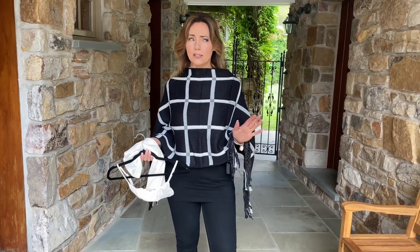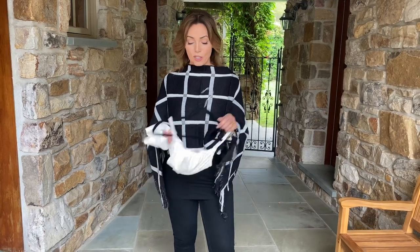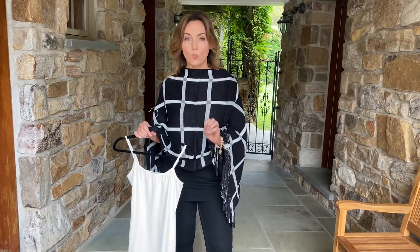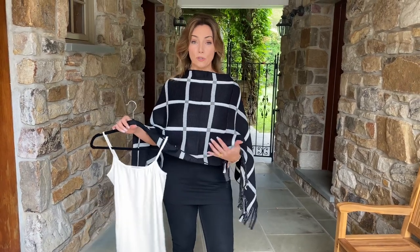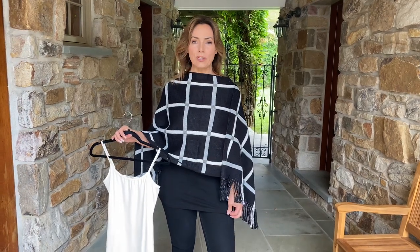This is a must-have. I literally have about six of these in each color because I wear them all the time. You always need white to put under all of your light color blouses, your white blouses, as well as under cardigans and ponchos and everything else.